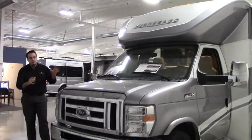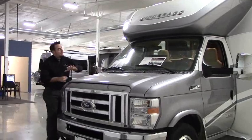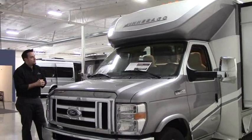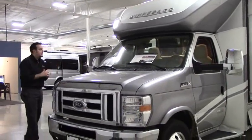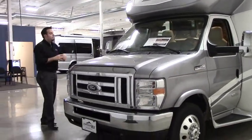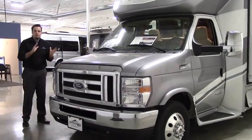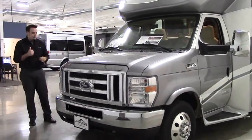This is a 27K model. It's a B+. You can notice how it's very sleek, very easy to drive, just about 28 feet in length. You've got a full body paint. It's on the E450 Super Duty Ford chassis with that V10 engine.